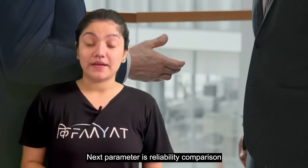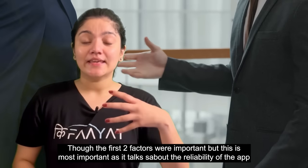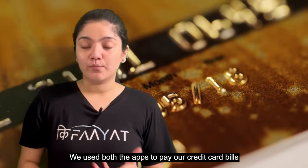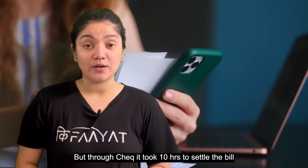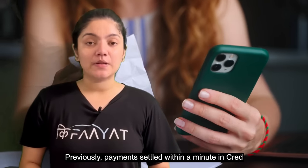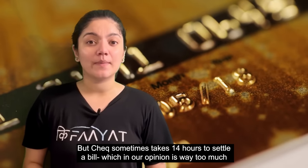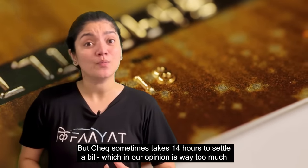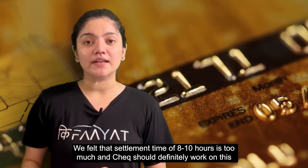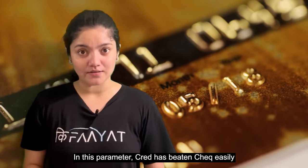The next parameter is reliability comparison, which is really, really important as it talks about how reliable these apps are. We used both apps to pay our credit card bills and tried and tested both CRED and CHECK. When paying with CRED, our bills settled in 15 minutes. But when we tried to pay using CHECK, it took us more than 10 hours to settle the bill. From our experience and feedback from many people, CHECK takes more than 14 hours to settle a credit card bill, which in our opinion is way too much. In the era of UPI and IMPS where transfers happen in seconds, 14+ hours is unacceptable, and CHECK should definitely work on this. So in this parameter, CRED has easily beaten CHECK.